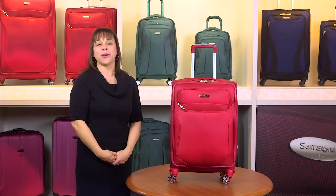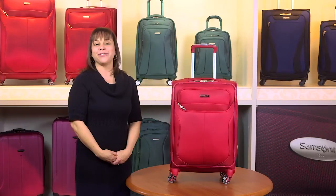Take some of the effort out of your next trip with luggage that won't weigh you down and can survive the rigors of life on the road. Travel with confidence. Travel with Lift 2.